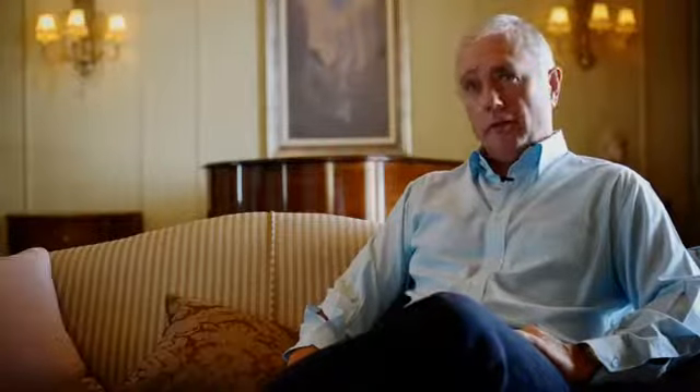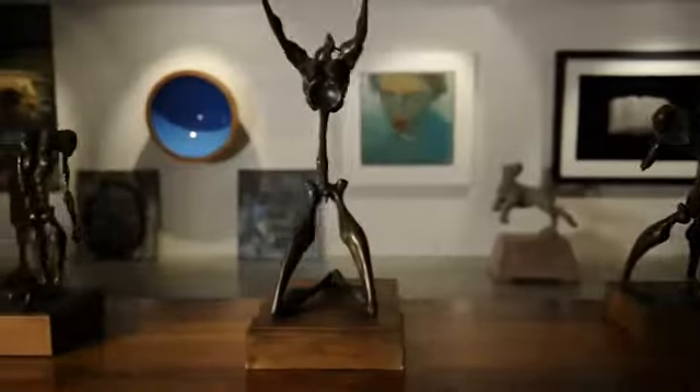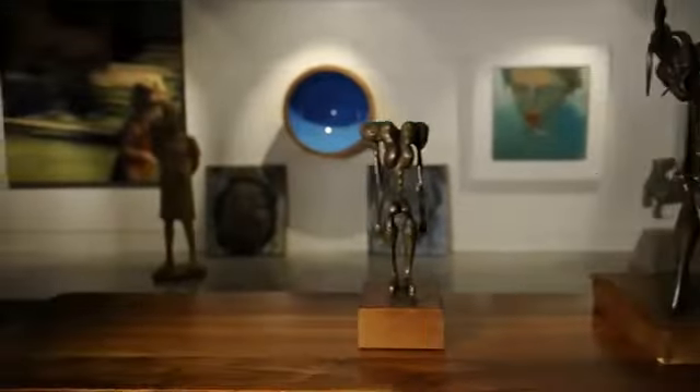I've been a collector of art for a long time. I'm passionate about South African art. South Africa has got a fantastic history in terms of art. This is an ideal venue to display it and to share it.